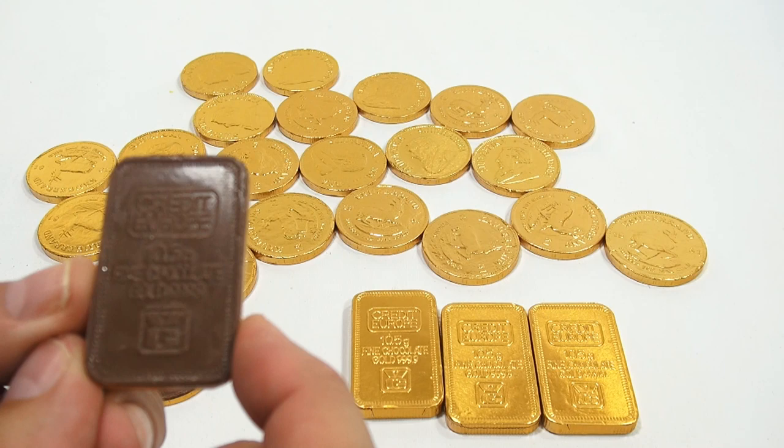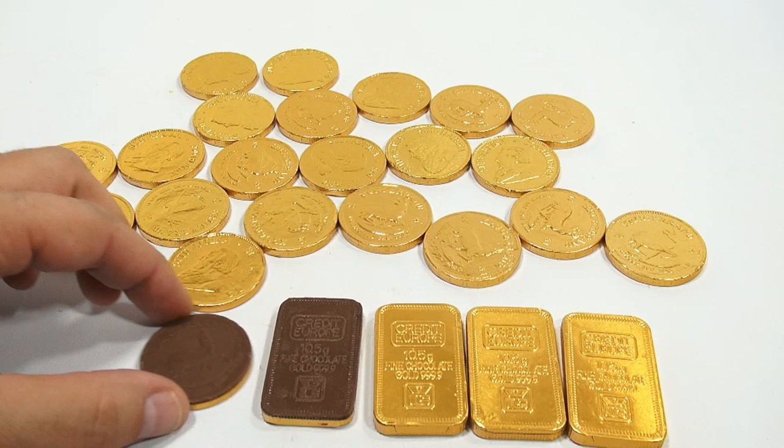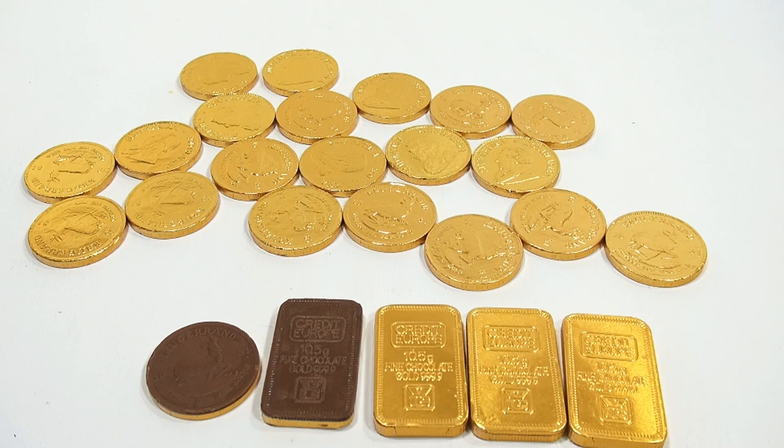Did I call it square earlier? It's rectangles. Credit Europe Fine Chocolate Gold 999.9 — that's all on there. Now these, I'll eat one, but it's not a flavor that... it's good. It's not your finest chocolates — you're really just enjoying the whole money aspect and opening them up. So I'm going to eat one of these coins. It's a nice, nice piece of chocolate.